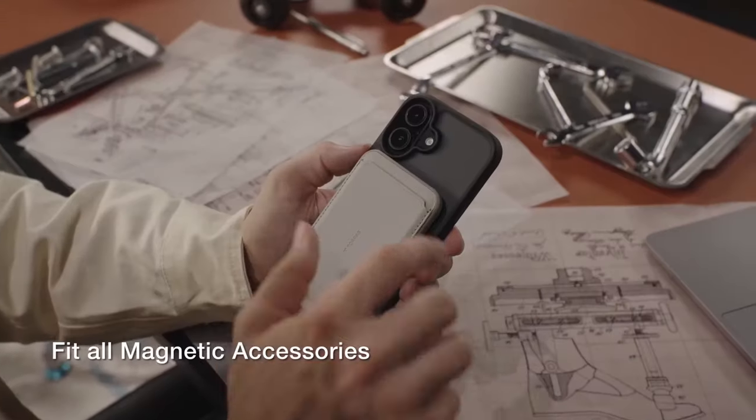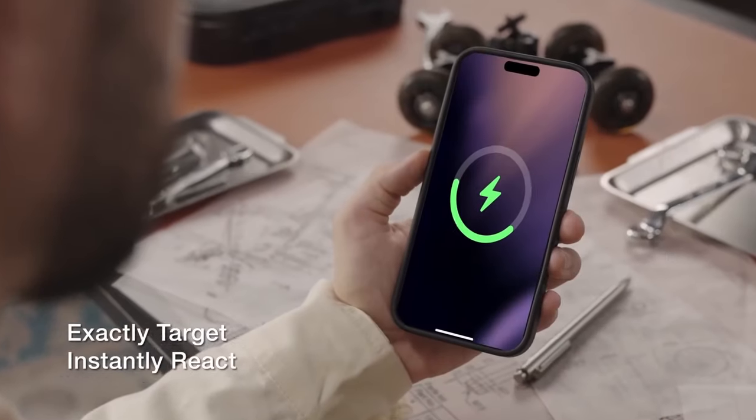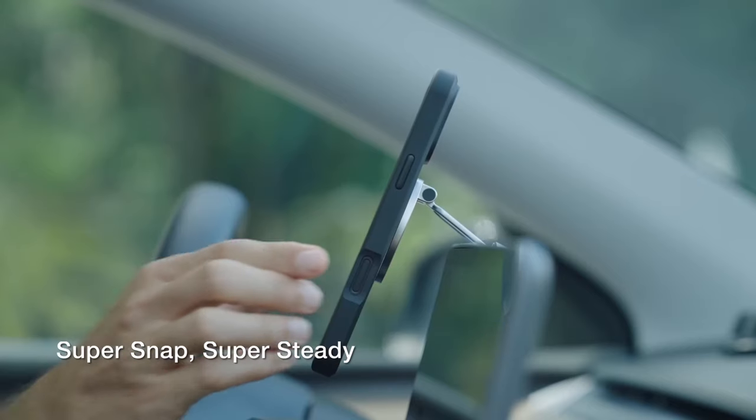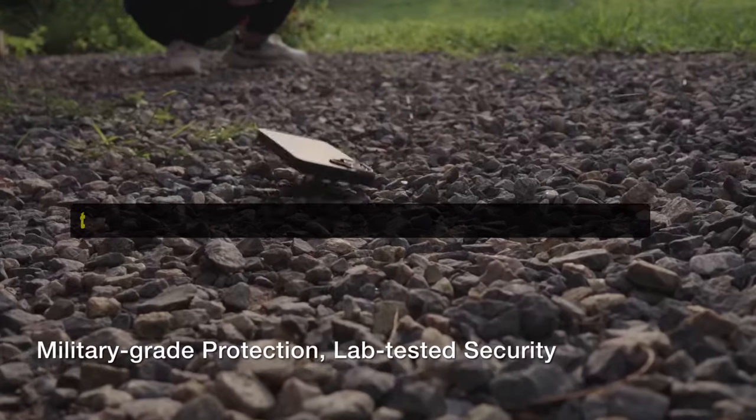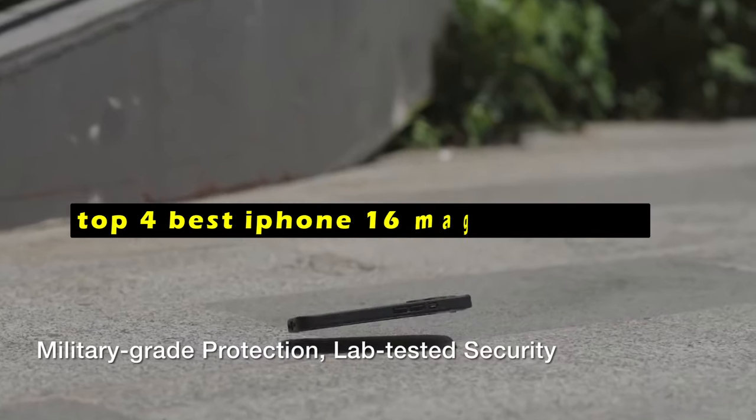The iPhone 16 is a powerful device that can be used for a variety of tasks, from watching movies and playing games to video conferencing and taking photos. Hi, welcome to All Cases. In this video we are going to talk about the top 4 best iPhone 16 MagSafe cases you can buy.